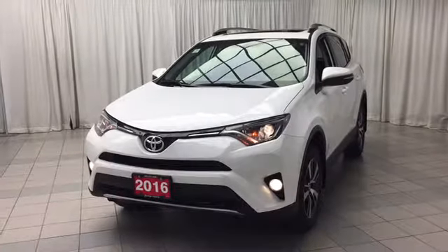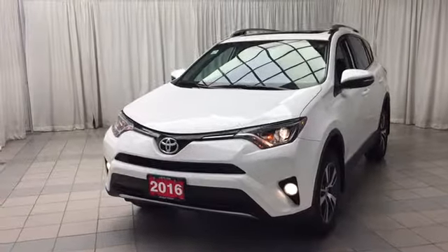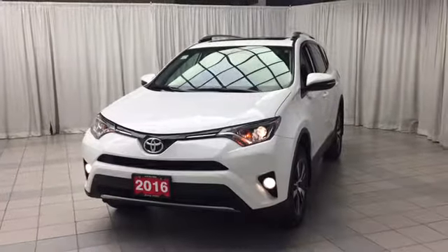Hello and welcome to Scarborough Toyota. Today we're looking at the 2016 Toyota RAV4 XLE all-wheel drive. This vehicle comes finished with a white exterior and black interior.